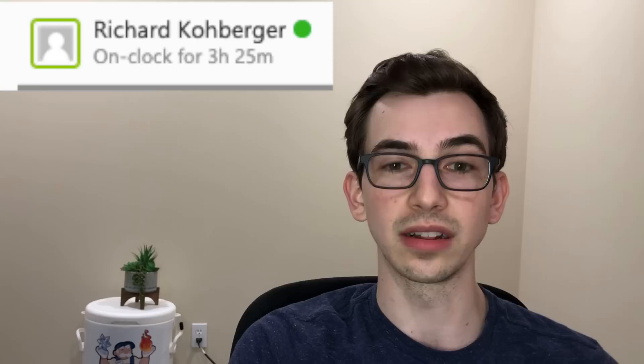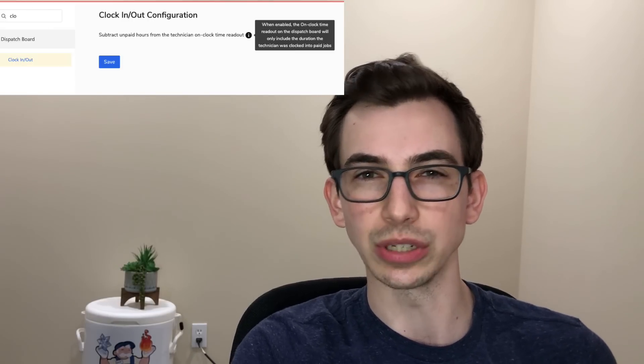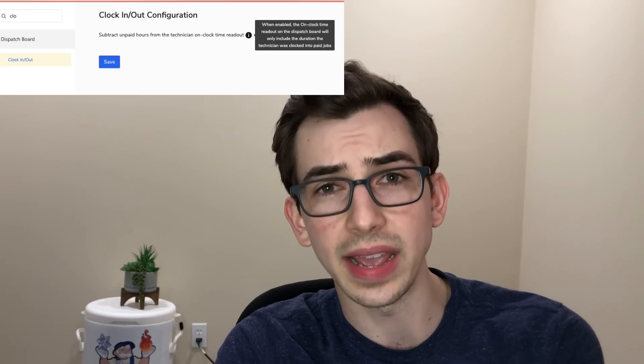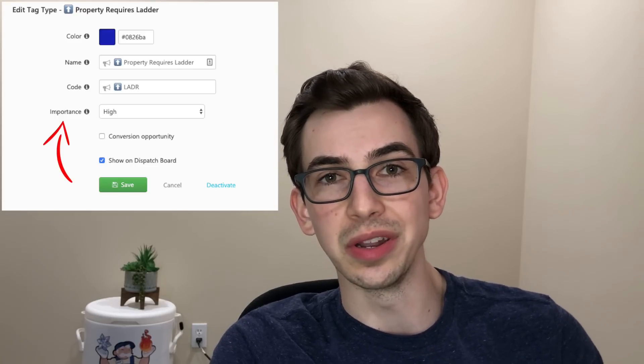In dispatching, we now have an option for only paid technician hours to show on the dispatch board. Under the technician's picture, you can see how long the technician's been working, and if you use clock in and clock out, you now have an option for only paid hours so that you know how many on-the-clock hours versus hours in general. Something like an unpaid non-job appointment is not going to affect those hours — definitely useful. You can also now rank tag importance to customize visibility. You know how with a tag you can check off 'always make visible on dispatch board'? That's great, but there's only so much room on that bar to fit tags, so now you can rank their importance to say which ones get priority.